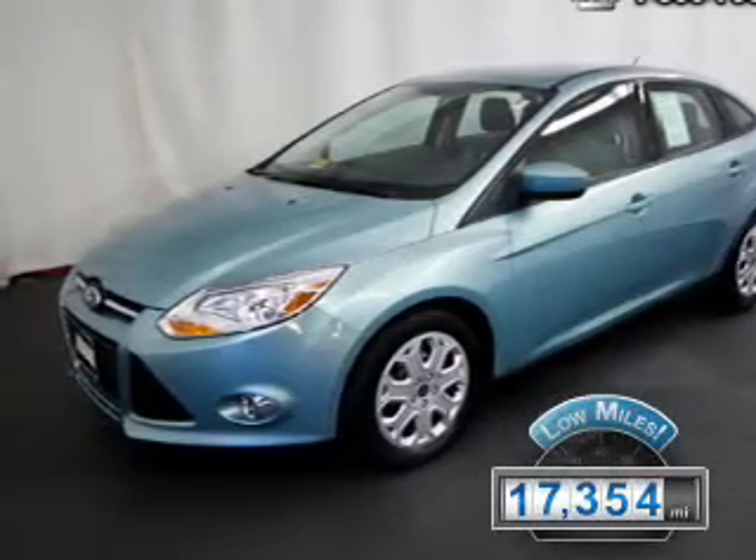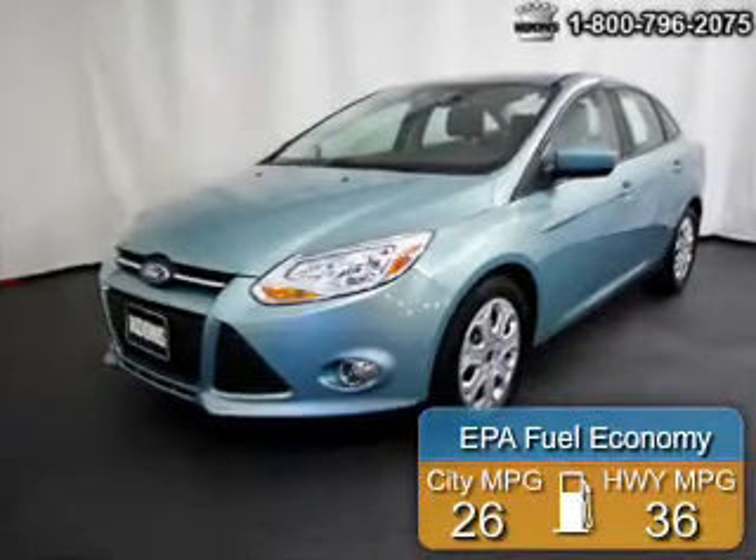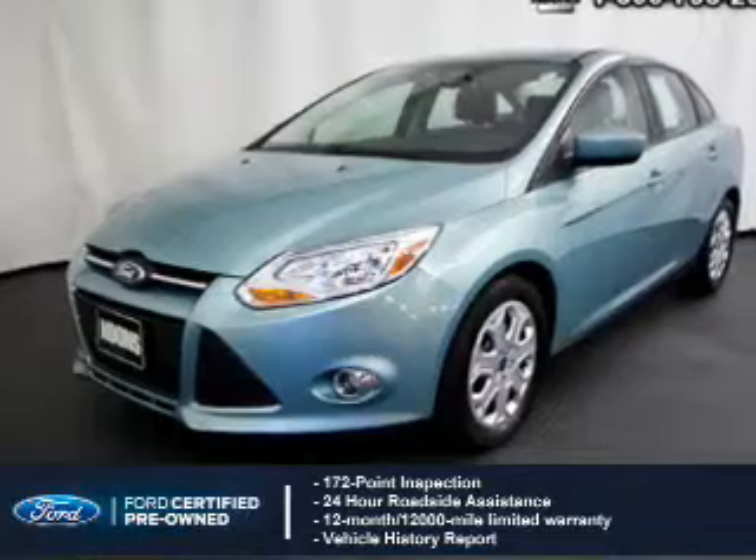With fewer than 20,000 miles, this vehicle has a long road ahead. Great fuel efficiency saves you money by requiring fewer trips to the gas station. With Ford certified pre-owned vehicles,